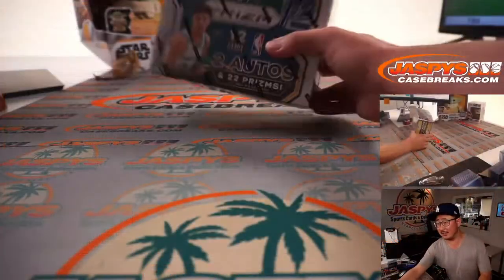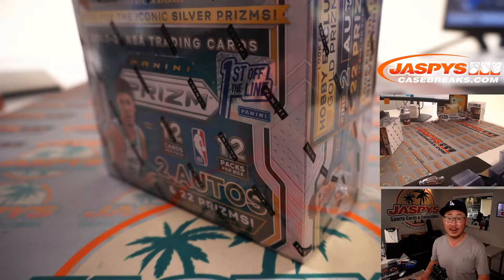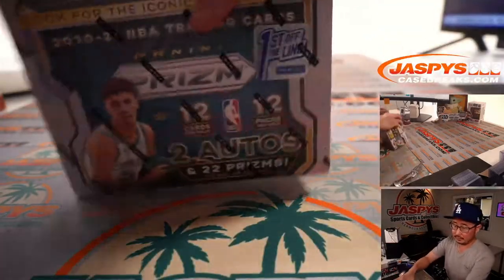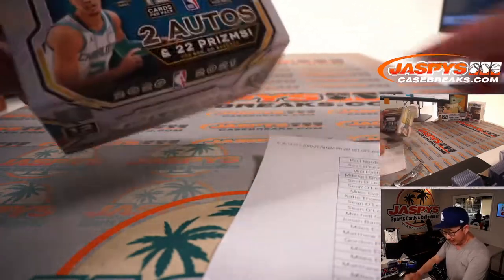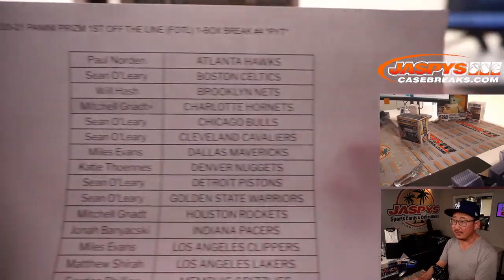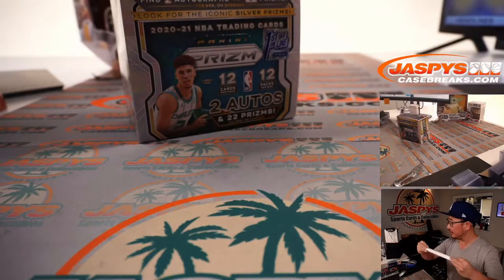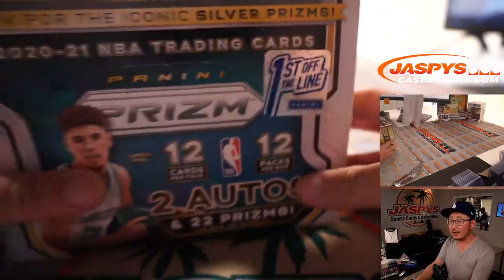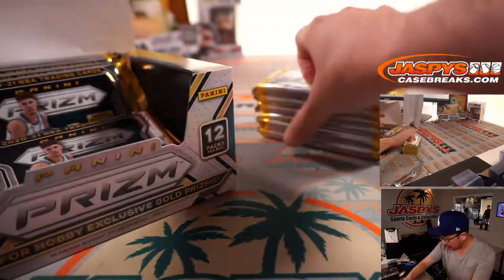I just grabbed this box from the back right there. There it is — First Off the Line. Like I said before, we've got another one-box break in the store right now, pick your teams. We're looking for the iconic silver prisms and, of course, the exclusive shimmer cards in here.